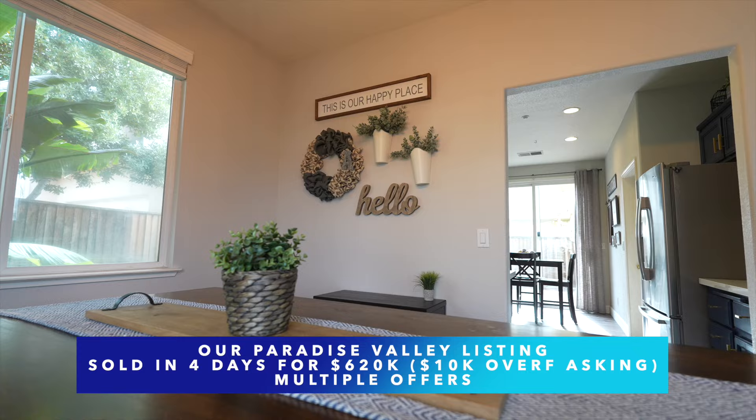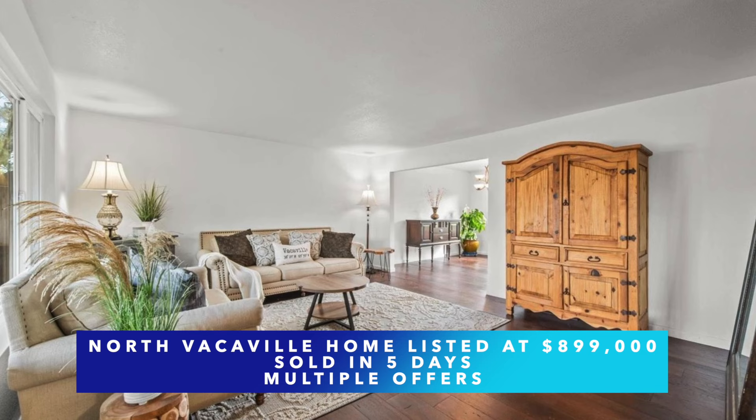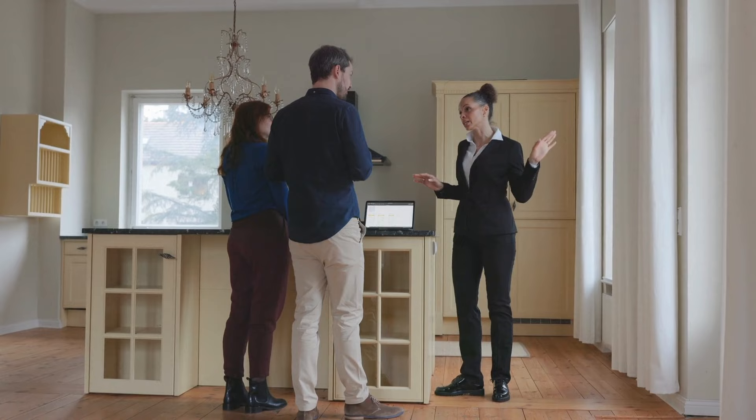We had an updated home in Paradise Valley in Fairfield, California that just sold for over asking. The house was turnkey — the kitchen was beautiful — and it was four days on the market with multiple offers, getting $10,000 over asking. We're seeing the same thing even at a higher price point. Take this Vacaville home listed at almost $900,000 — it was in a very sought-after neighborhood with an extremely private backyard with views to die for. It went pending in days with multiple offers. It really goes to show you that no matter the price point, if your product is unique enough and has all the buyer trends we're seeing right now, it will go.